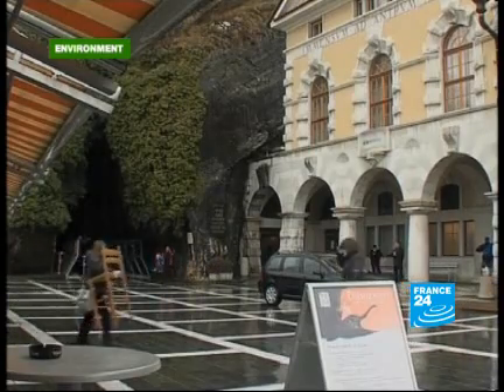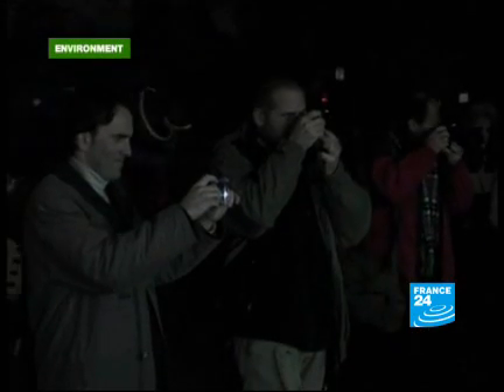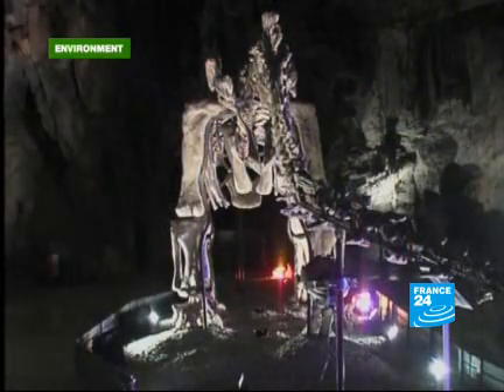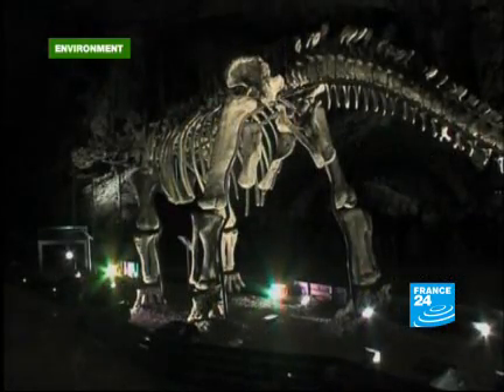When visiting Postojna's limestone caves in Slovenia, you may come face to face with a dinosaur. A copy has been made of the 4-metre-high and 22-metre-long skeleton of a dinosaur found in China in 1957. It roamed the earth 250 million years ago.